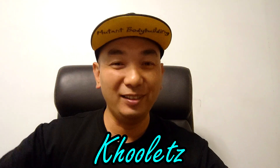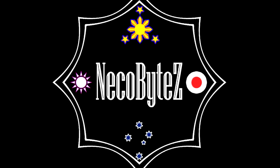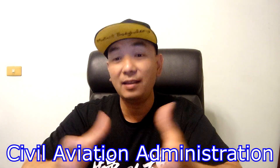Hello everyone! This is Kulets of NegaVites and welcome to my channel! In this episode we are going to talk about drone registration in Taiwan. Drones that weigh 250 grams or more must be registered with the CAA in Taiwan.